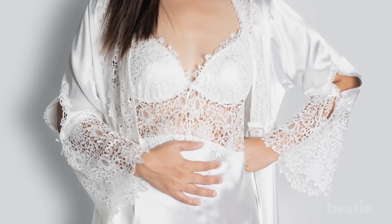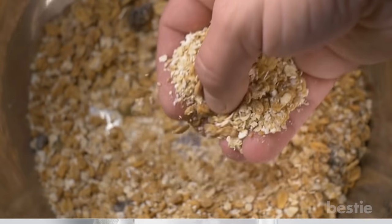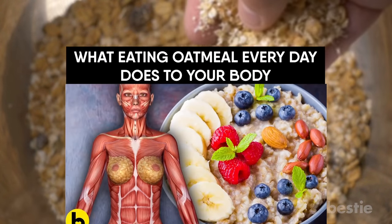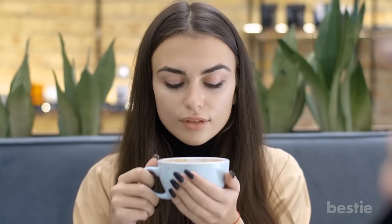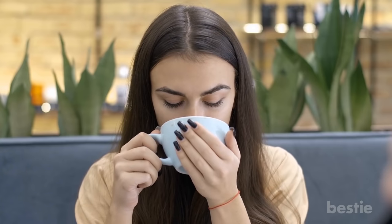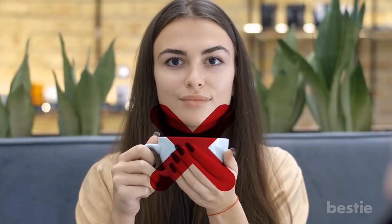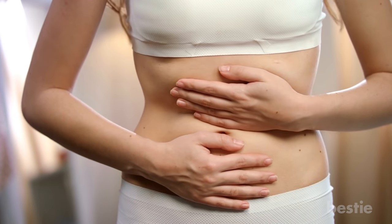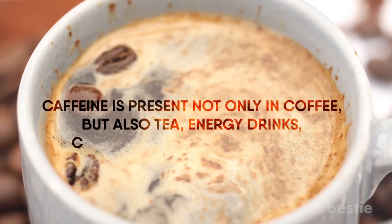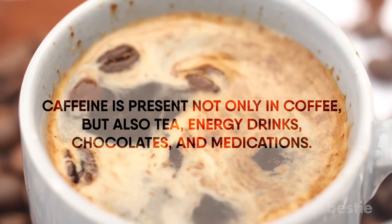Now that we've covered foods that help, let's move on to foods that are bad for your ulcerative colitis. Caffeine. We know how difficult it is to kickstart your day without coffee, but giving up caffeine can turn your world upside down — you'll have fewer flare-ups and reduced symptoms of ulcerative colitis. Caffeine is present not only in coffee, but also tea, energy drinks, chocolates, and medications.